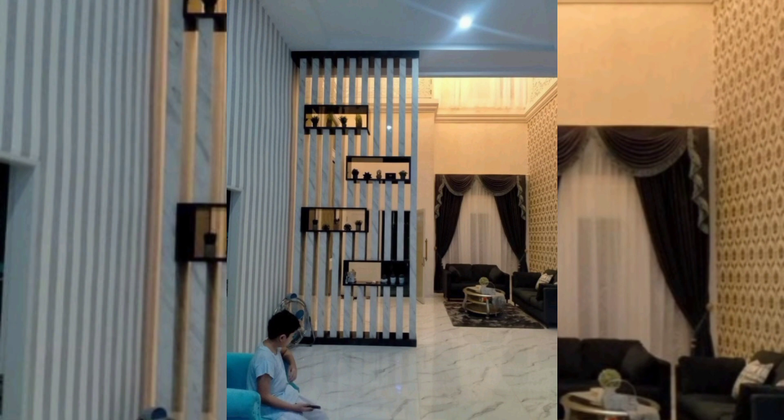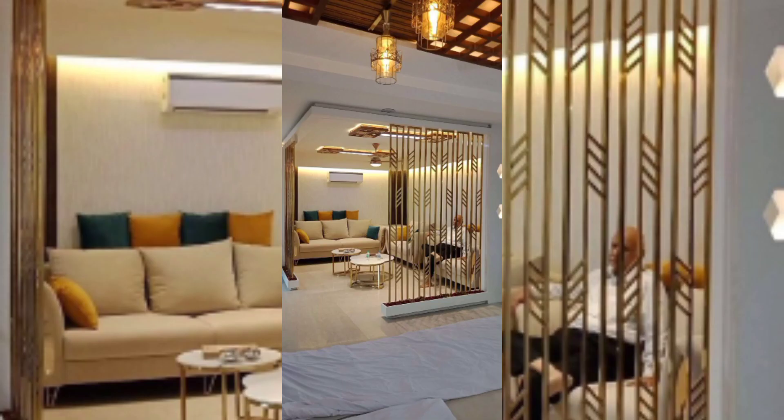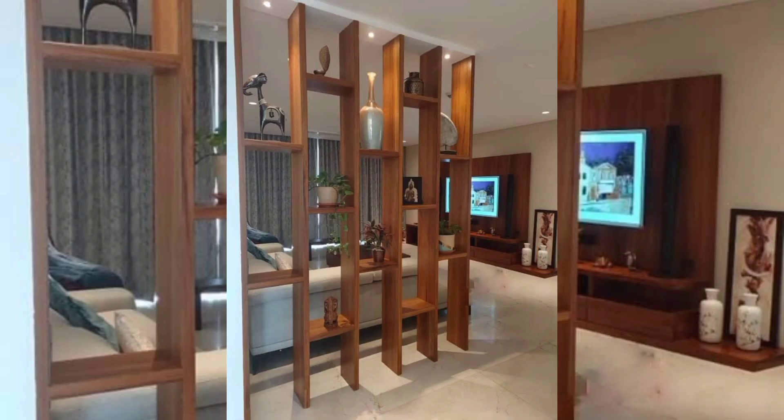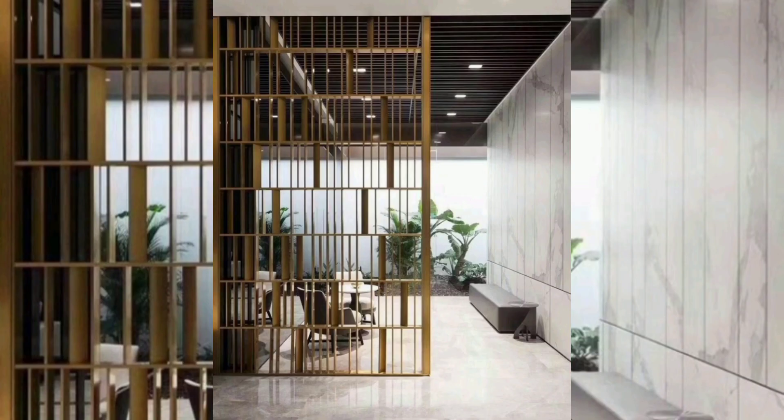Sliding panel systems offer a versatile and flexible solution for dividing spaces. These partitions consist of large panels that slide along a track, allowing for easy adjustment according to changing needs. What makes sliding panel systems unique is their ability to incorporate various materials like glass, wood, metal, and fabric.